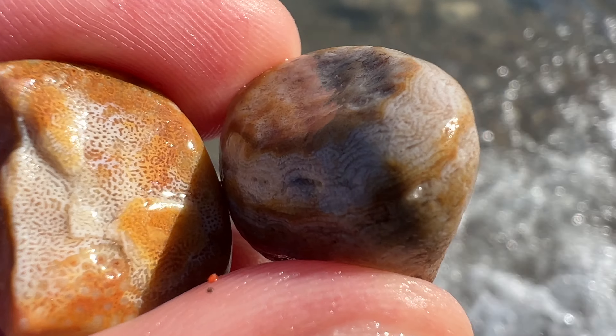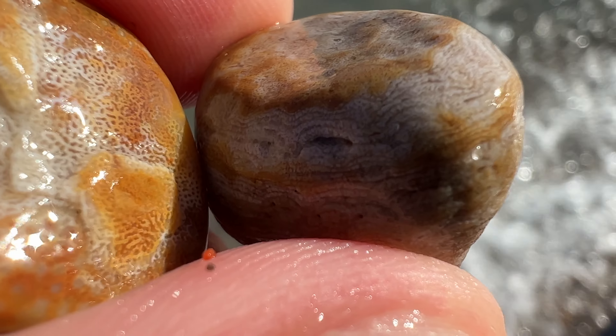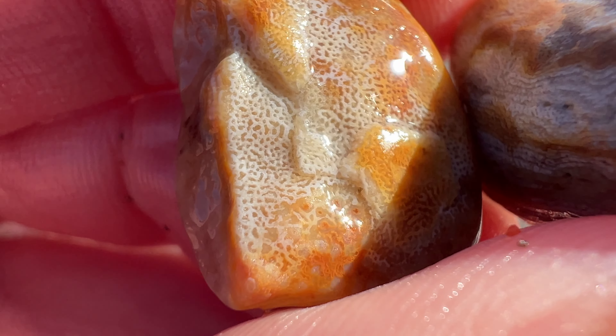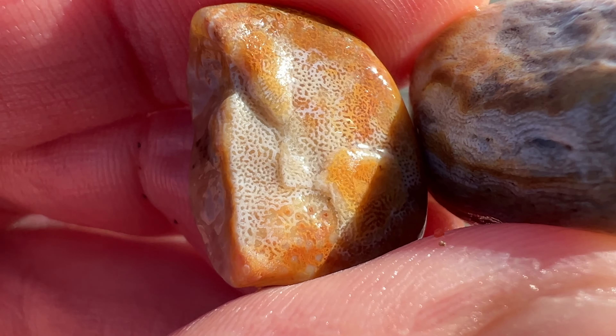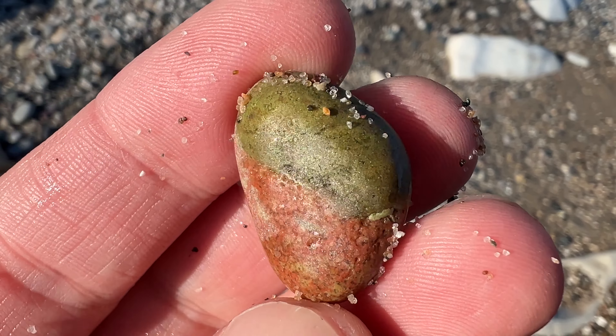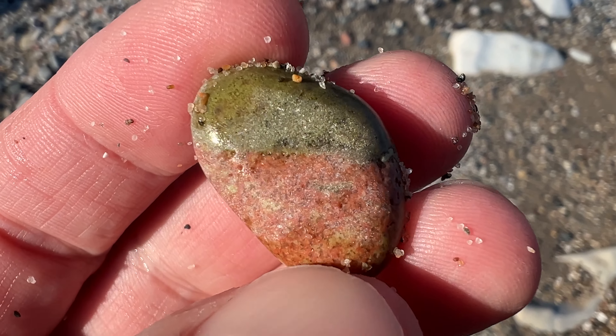Trying to zoom in as best as I can — actually two funky fossils. Look at those little pores. I don't know what they are. Really cool though. A cool half-and-half piece of unakite.